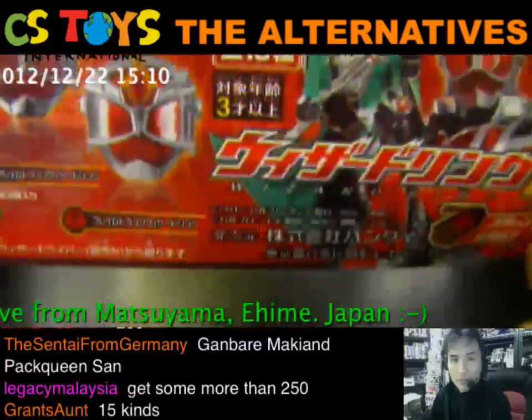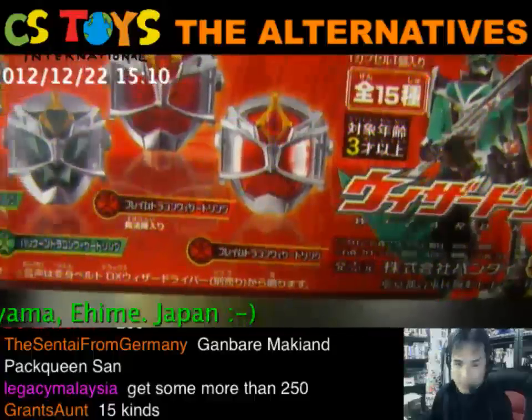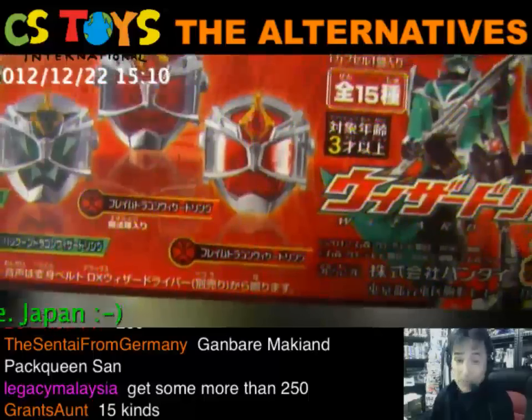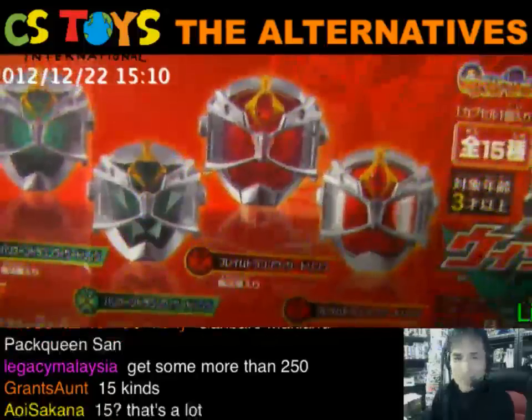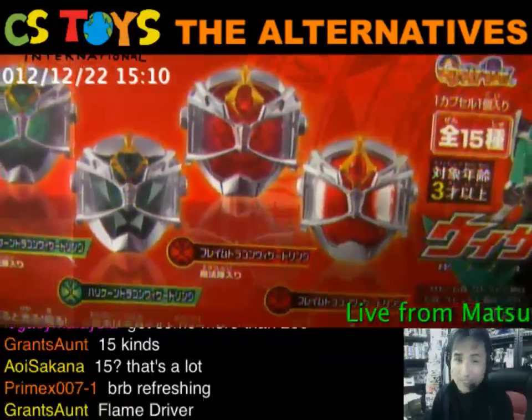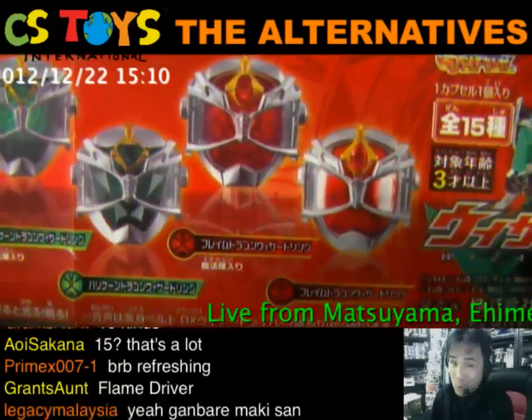Alright, so the first one is the Flame Dragon Wizard Ring. We already have that DX one too, but it's good to have. And then the same Flame Dragon Wizard Ring again — why? Because this is something special to the capsule toy.